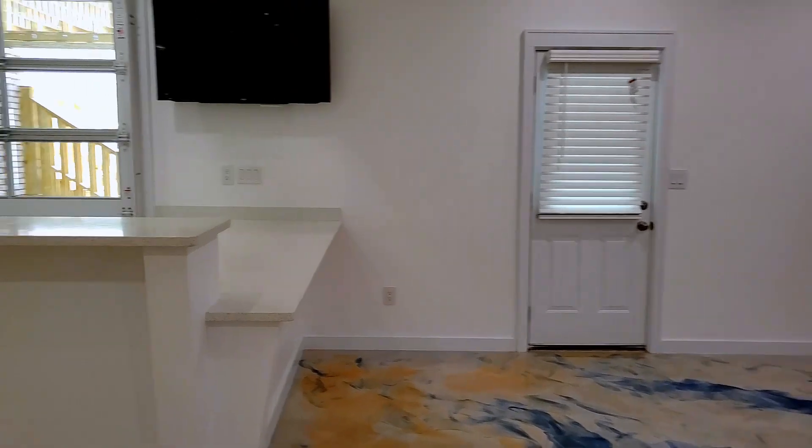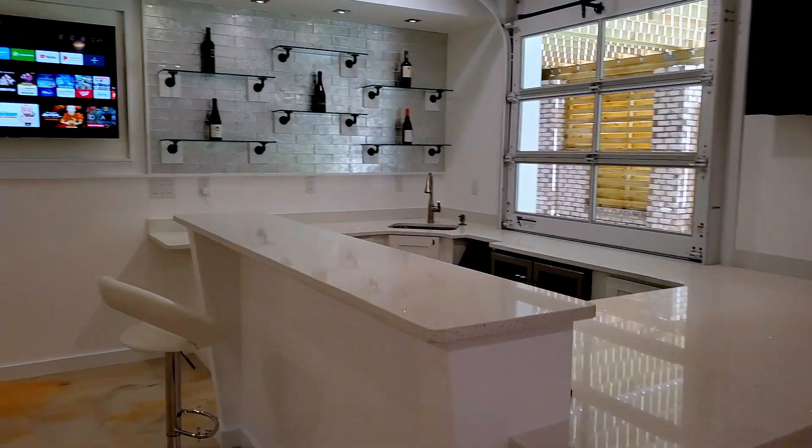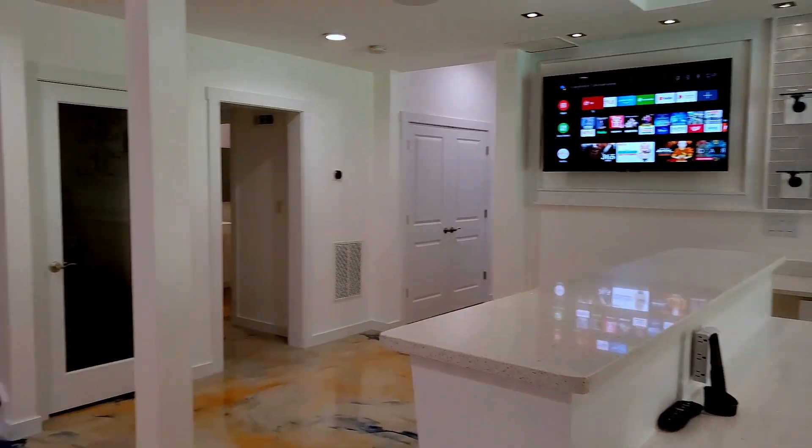Hello and welcome back to The Only Joe Client Basement Tour. We start off with the bar with marble countertops and a 50 inch TV.